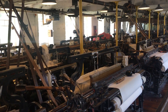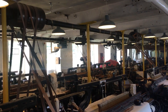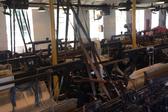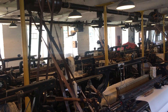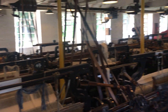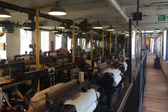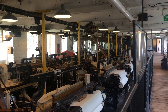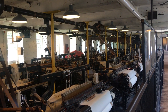Absolutely amazing — this was what powered the industrial revolution, and we still have it. Right, bye for now, I'll continue my wander through and see what other wonders this beautiful old mill can produce.